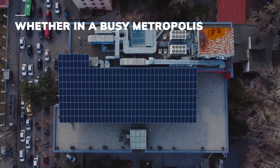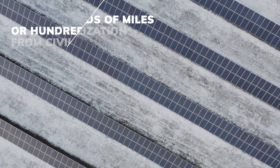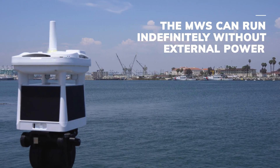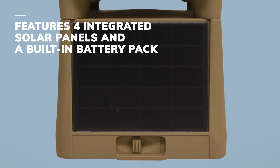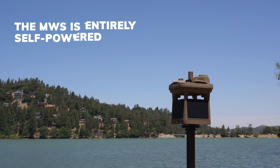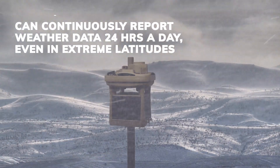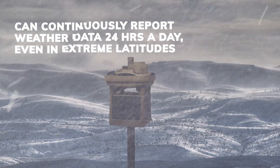Whether in a busy metropolis or hundreds of miles from civilization, the MWS can run indefinitely without external power. With four integrated solar panels and a built-in battery pack, the MWS is entirely self-powered and can continuously report weather data 24 hours a day, even at extreme northern and southern latitudes.